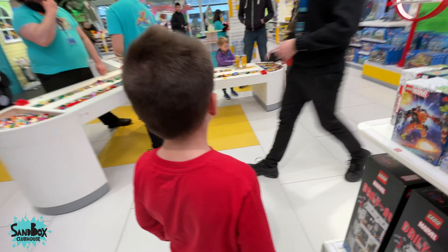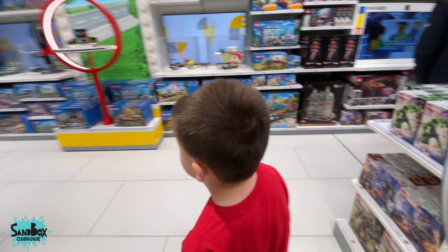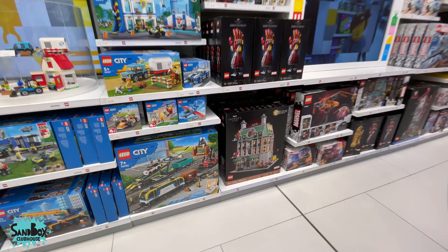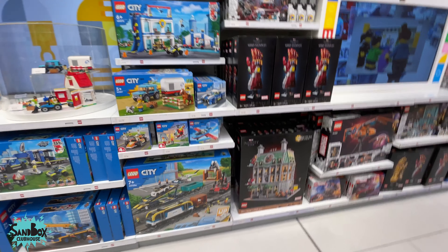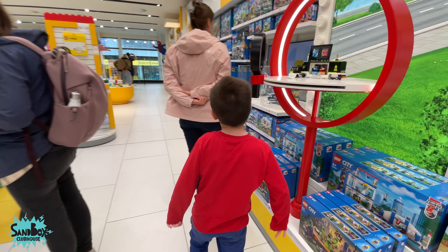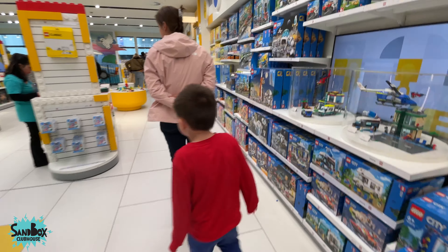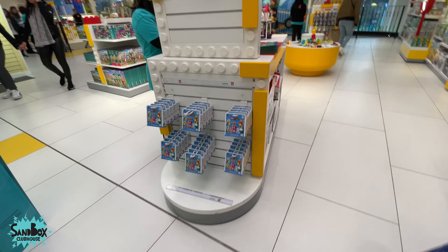Maybe that's a Christmas set for this year, Robbie, for the break. Look at this — this is Dr. Strange's Sanctum. Little Mario packs — look at the buses, Robbie!